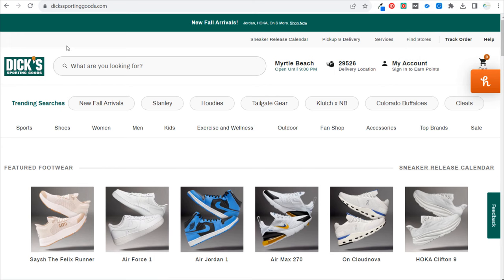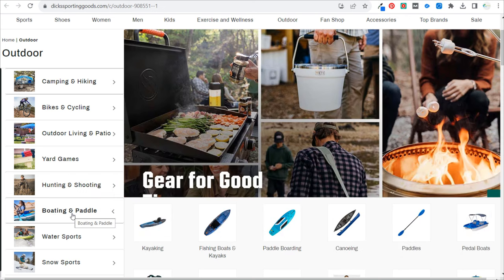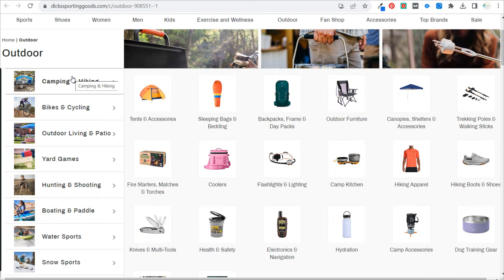One of the best examples I like to look at is Dick's Sporting Goods. You can argue their niche is sporting goods, but they have so many different categories — apparel, shoes, exercise and wellness gear, outdoor gear. If you just click on outdoor here, it brings you to a page I'd consider more of a niche. If you look at camping and hiking and say I'm going to create a camping website, you may want to start by focusing on just camping, sleeping, and shelter — so tents and accessories, sleeping bags and bedding, and canopies, shelters, and accessories.